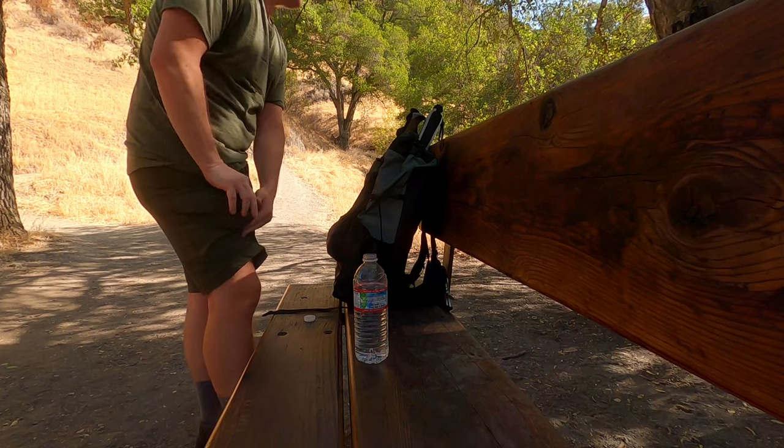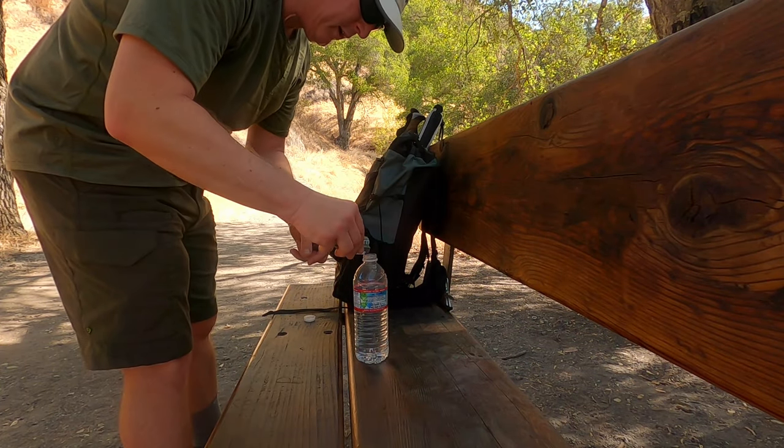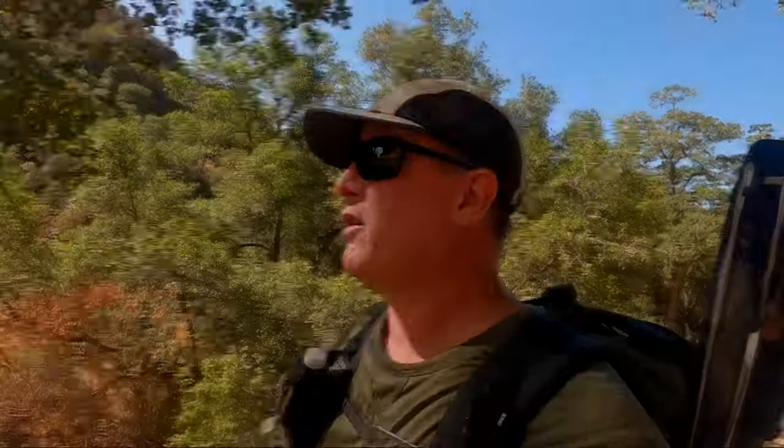Another thing I like about these shorts is the pockets are just everywhere. Right now I've got a phone pocket, a buff pocket, a pocket knife pocket, a pocket for the powder mix I use in my drink, and a trash pocket — and I've still got like twice as many pockets left over.